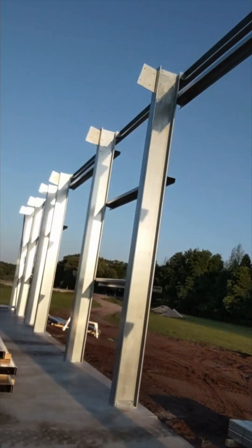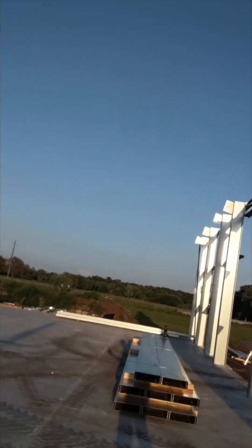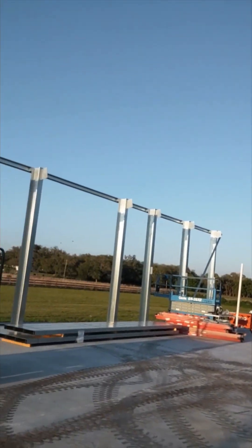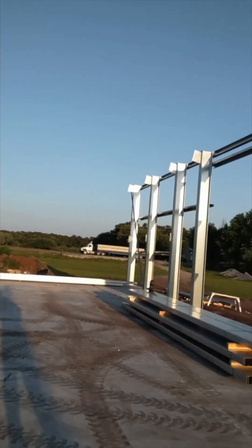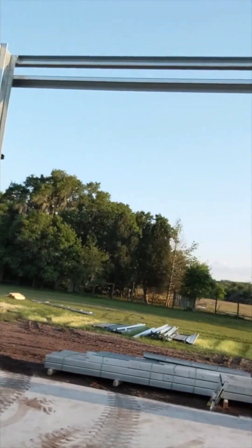Well, it's the end of day one in Makayla, Florida. It's been a good day — off to a late start, but we had four guys on site today. It's a 72 foot long by 48 foot wide building, and it has a mezzanine and two bays at one end. It's got two 15-foot doors. Looking forward to tomorrow — getting all the rafters up.